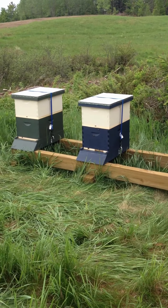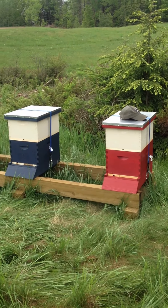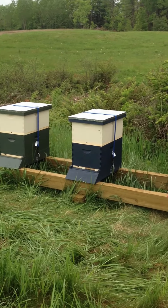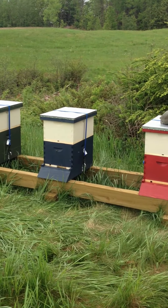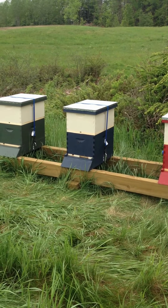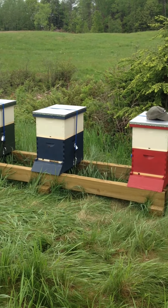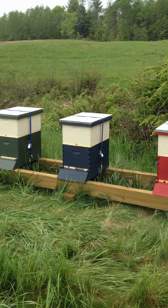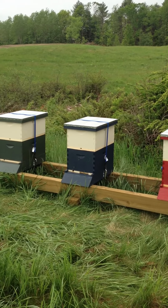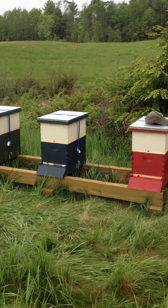Here we are on May 21st, 2012. We've just finished setting up our fledgling apiary here at Plowshares Community Farm. We've got three beautiful hives started. We started with nucleus hives that I got from a fellow beekeeper, Jonathan Mitchell, out of New Gloucester, Maine. We relocated the nucleus yesterday and got them set up here at Plowshares Community Farm in Gorham.